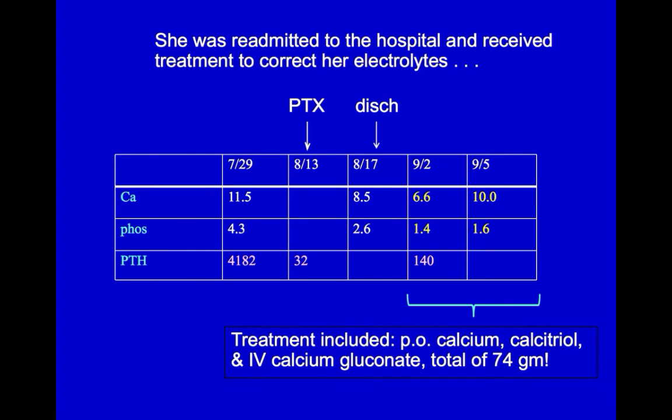So she was readmitted to the hospital and treated with oral calcium, calcitriol, and plenty of IV calcium gluconate, a total of 74 grams IV. Her serum calcium and phosphate levels quickly began to normalize, and over the next few months, her lytic bone lesions filled in, her strength returned, and she was able to maintain normal calcium and phosphate levels without oral supplements.